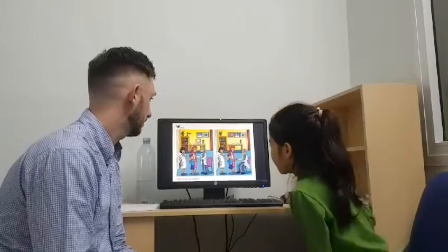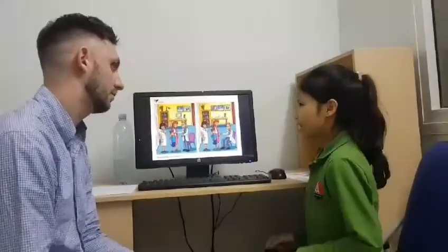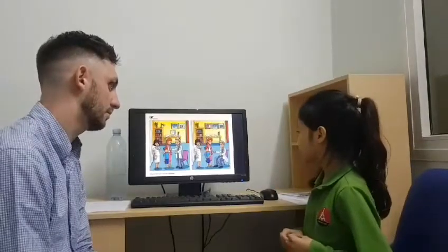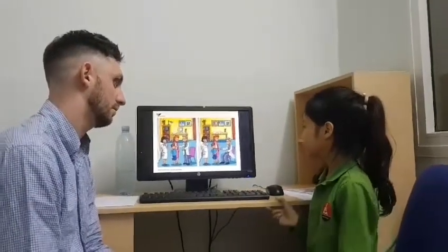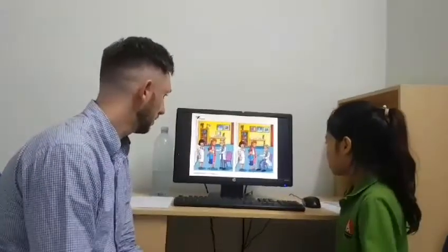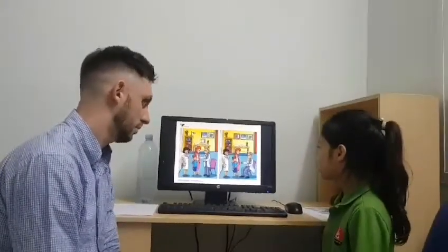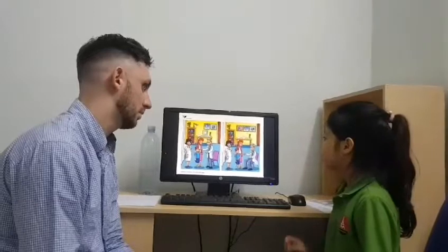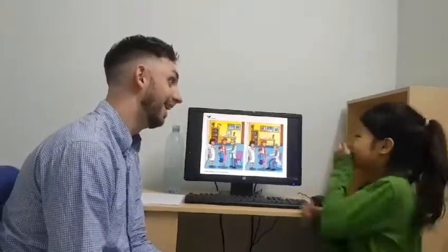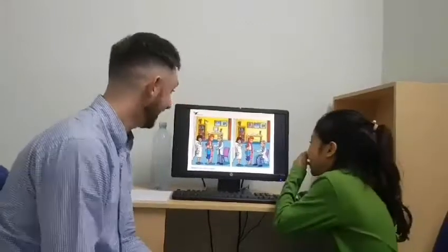In picture one, the boy has the ear, and in picture two, the boy has the stomach. In picture one, the doctor — but in picture two, the teacher is the teacher. The doctor. The doctor, thank you very much.